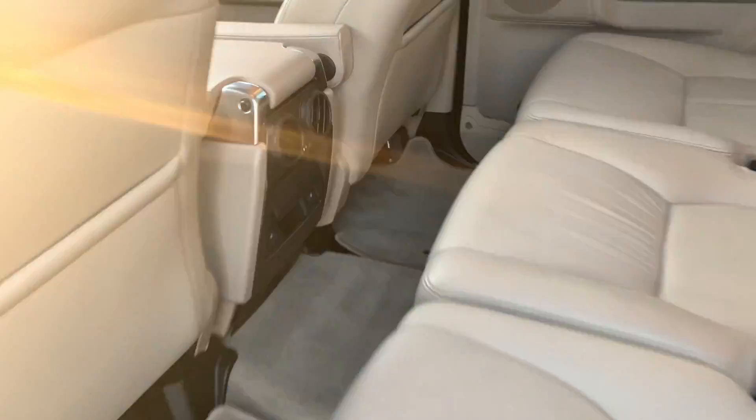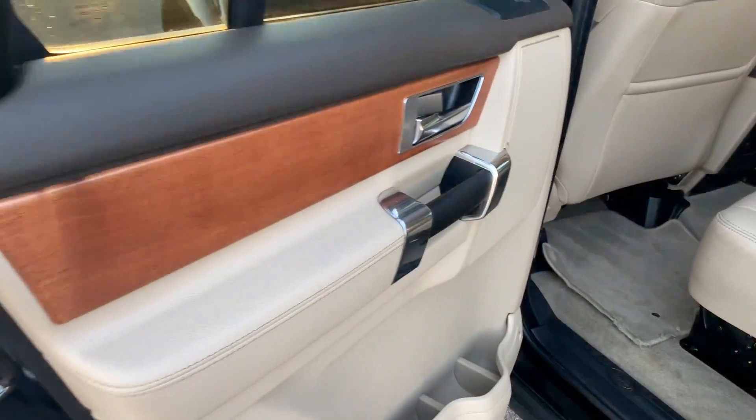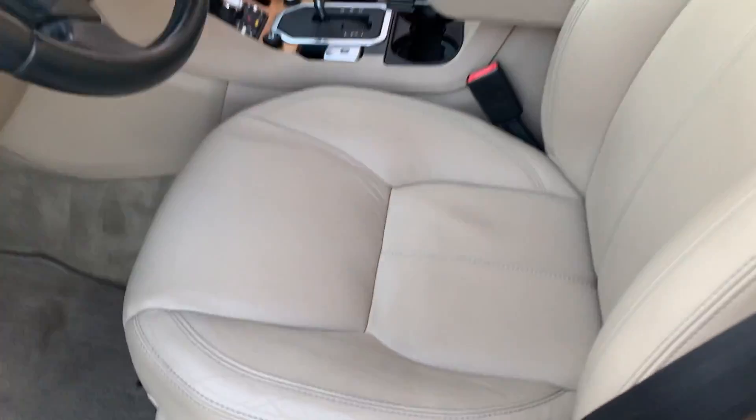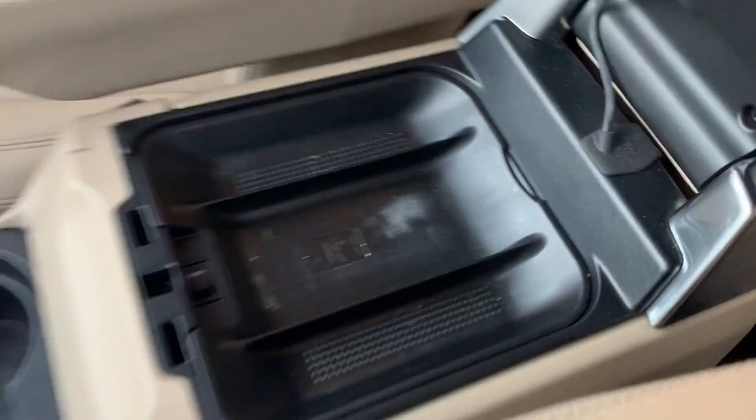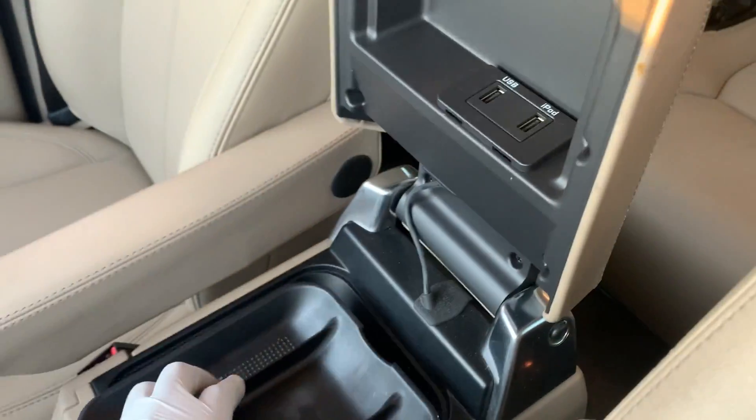Look at this inside, guys — heated rear seats, seven-passenger seating. Not one, not two, but three moonroofs. Wow, satin finished wood. It is the luxury package, so you get the real leather hides on the inside, as well as — look at this — a refrigerator in the armrest.